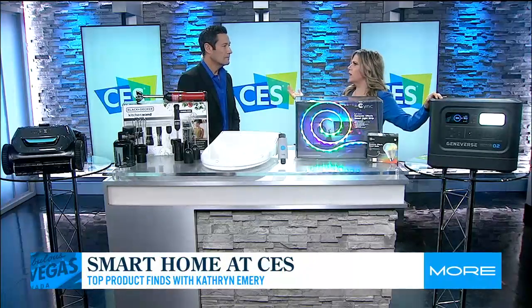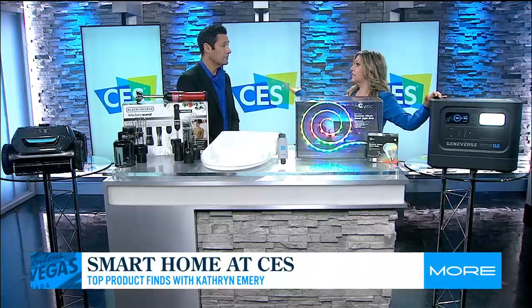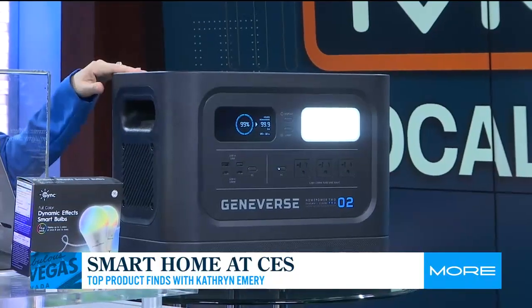How many of us have been without power? There are so many rolling blackouts — happening right now, actually. So this is Geniverse.